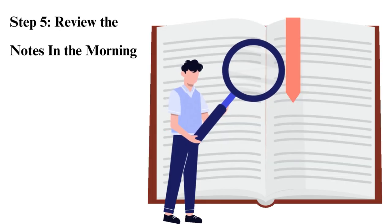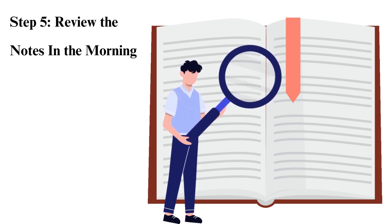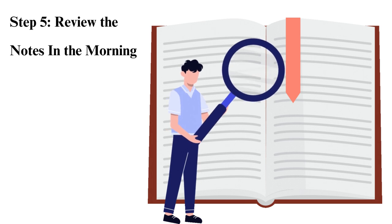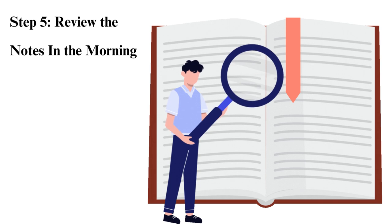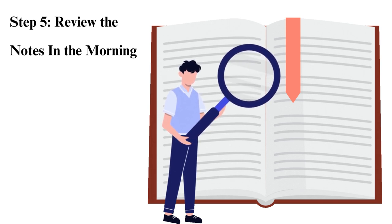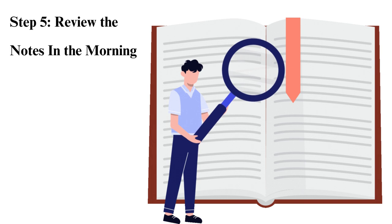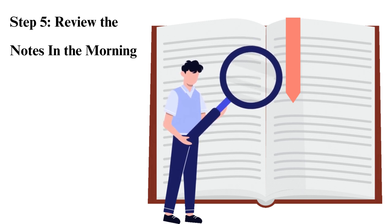Step 5: Review the notes in the morning. It is vital to review what you have studied. During the day of the exam, you may be tempted to cover new grounds and not go through what you learned. You should not take this route. Instead, start by reviewing. Reviewing will help to prevent the evaporation of what you learned. After you complete reviewing, you may now cover new ground.